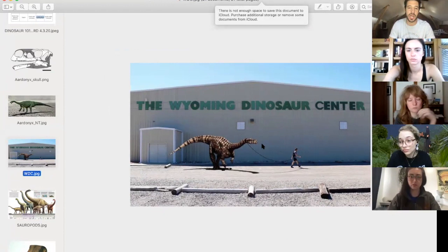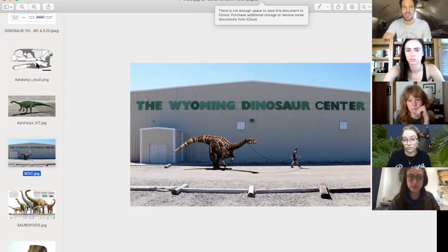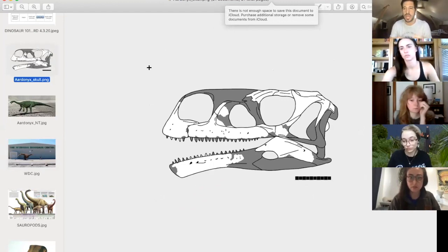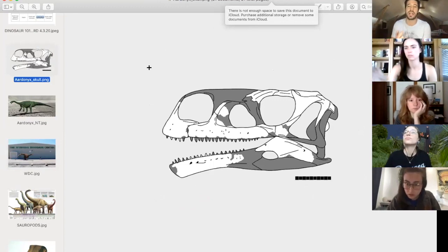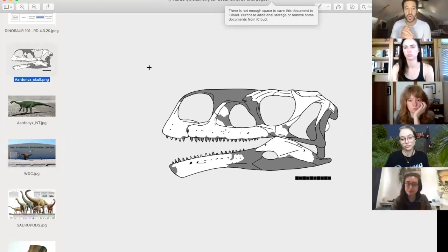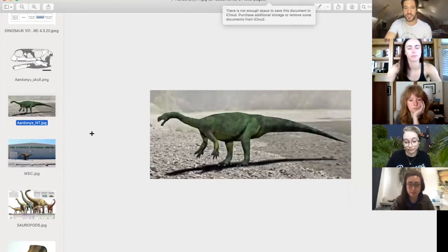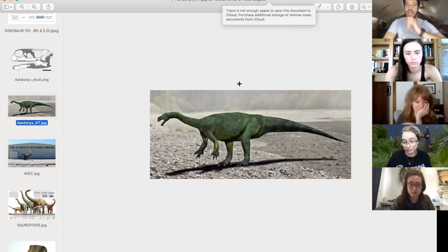Aardonyx may have been able to walk on four legs sometimes, but was habitually bipedal, which means it was almost always walking on two legs — just like you and me. The other crazy thing about Aardonyx: if you look at its skull, it kind of looks like you took a theropod meat-eating skull and mashed it up with a sauropod plant-eating skull and got this intermediary step. So again, this is a very early sauropod.